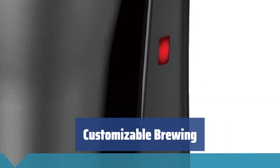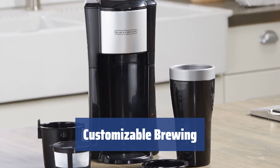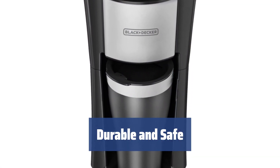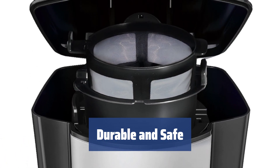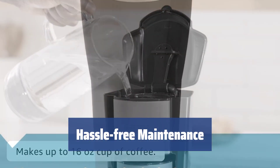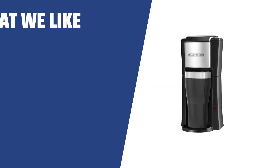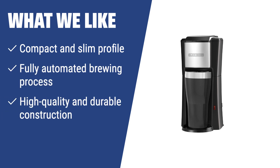Adjust the amount of ground coffee to your liking for a bold or mild flavor; you can also use pre-packed coffee pods for convenience. Made of high-quality plastic and metal, it's durable, heat-resistant, and safe to use. The machine also shuts off automatically after each brewing cycle. Cleaning is a breeze with dishwasher-safe parts and an easy-to-wipe exterior. If you have limited kitchen space, want a hassle-free brewing experience, and value high-quality construction, the Black+Decker CM618 is the perfect choice for you.